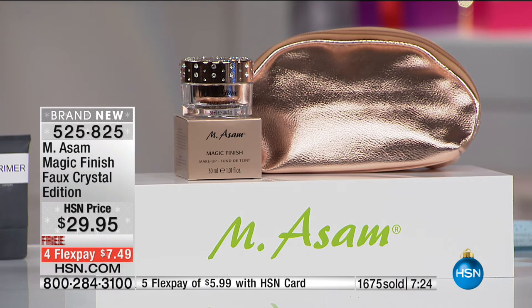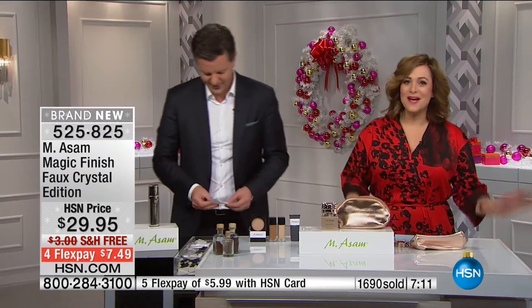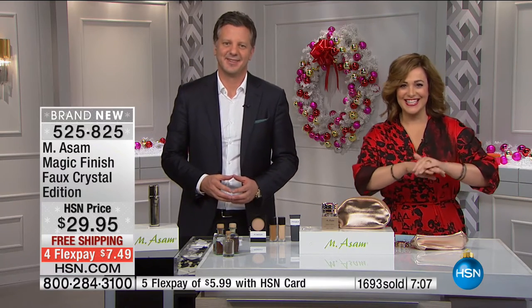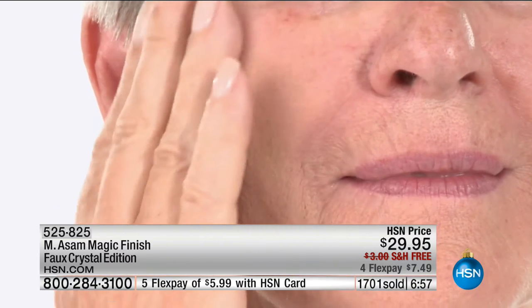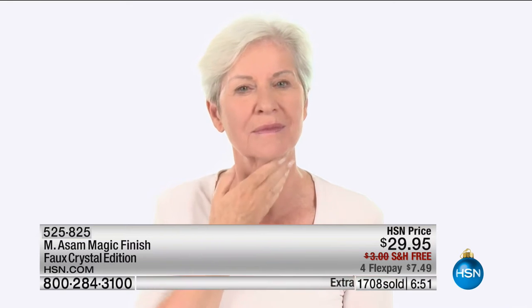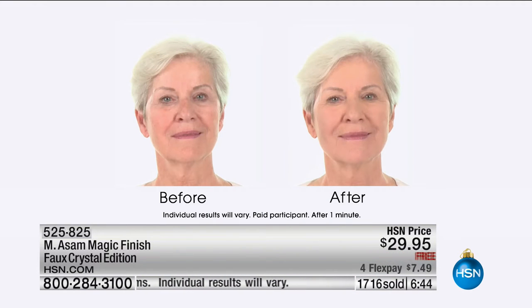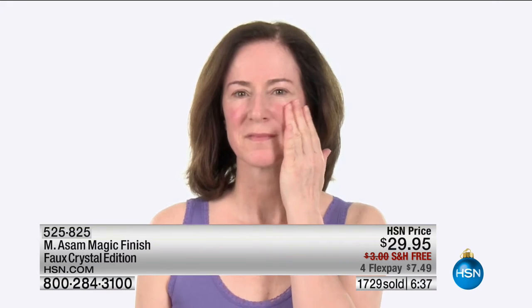Let's go to California — we've got Jolene on the line with a testimonial. 'I've been using the Magic Finish and I absolutely love it. It does exactly what they say. It's the easiest thing to put on — you just use your fingers and smear it on your face, and it evens everything out and looks wonderful.' It almost feels like a mousse consistency — really lightweight — and you don't have to worry about powders, concealers, or primers. It's one step.